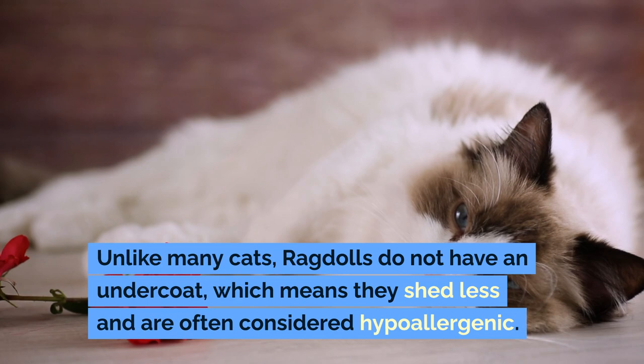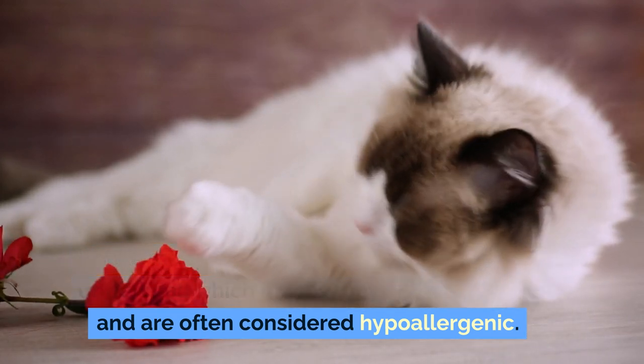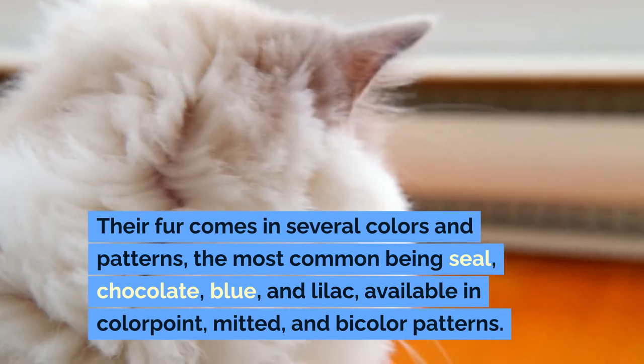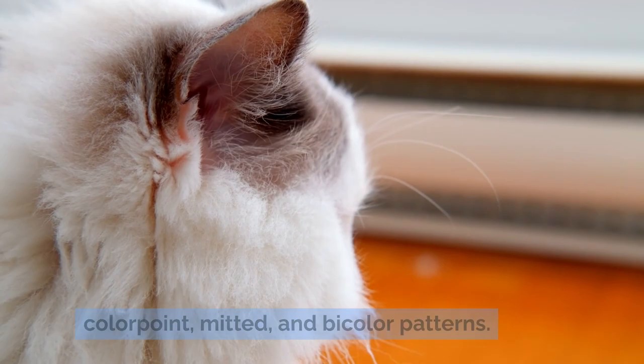Unlike many cats, ragdolls do not have an undercoat, which means they shed less and are often considered hypoallergenic. Their fur comes in several colors and patterns, the most common being seal, chocolate, blue, and lilac, available in colorpoint, mitted, and bicolor patterns.